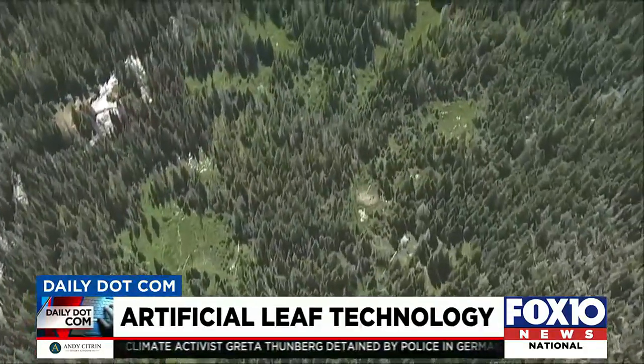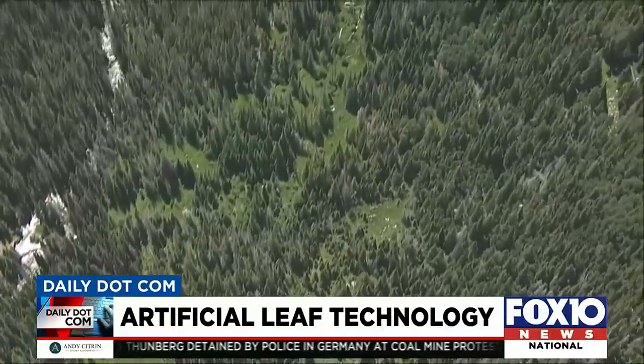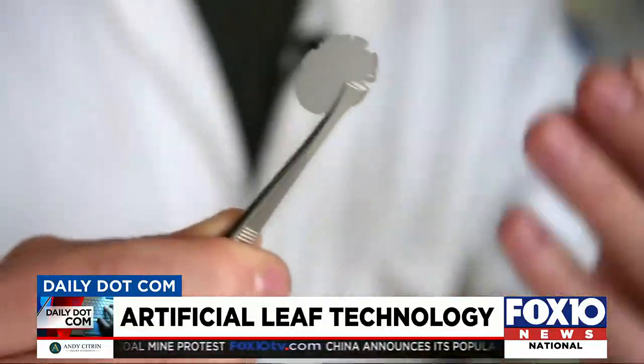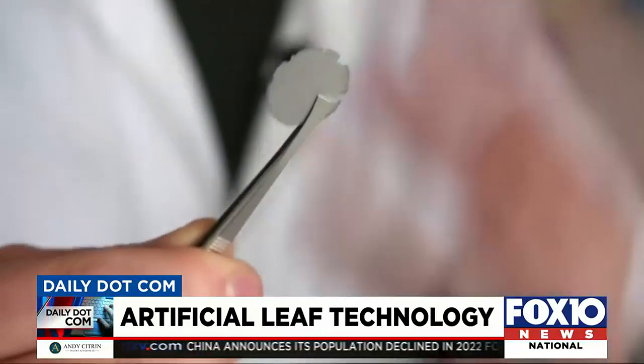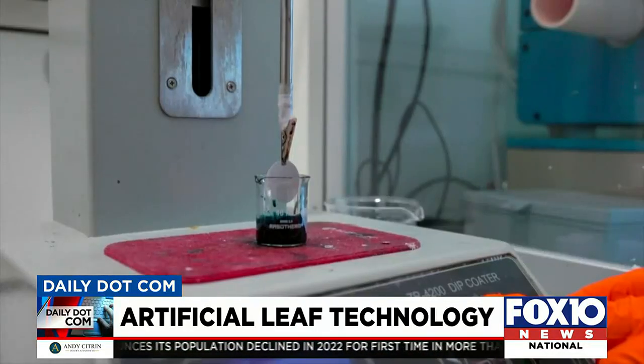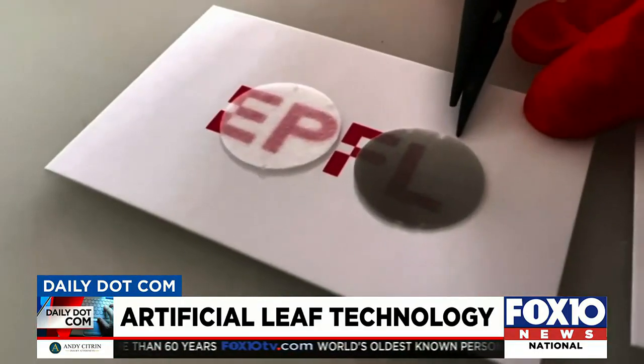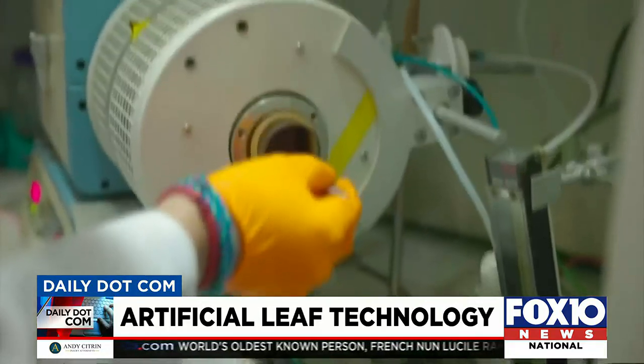Natural leaves generate oxygen we need to survive. But now scientists in Switzerland are unveiling new artificial leaves which create hydrogen, a clean, renewable energy source researchers say can be used to heat homes, power transportation, and more.